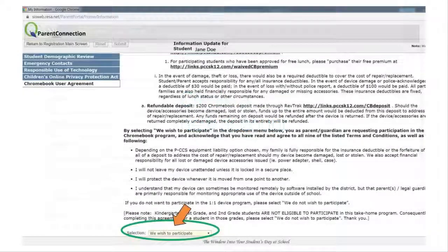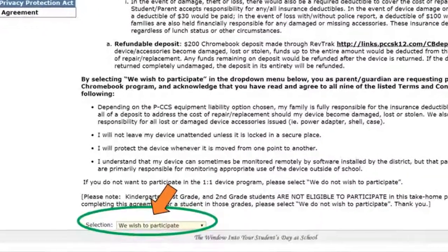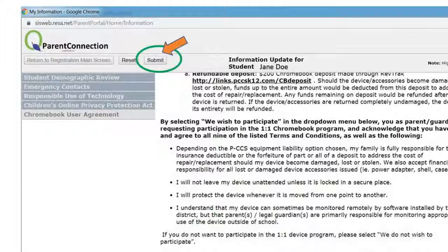Once you have made your payment, close out of the RevTrack window and scroll to the bottom of the Chromebook User Agreement page. In addition to making a payment, you must select 'We wish to participate' from the drop-down menu. Once you have made your selection, click 'Submit' at the top of your screen.